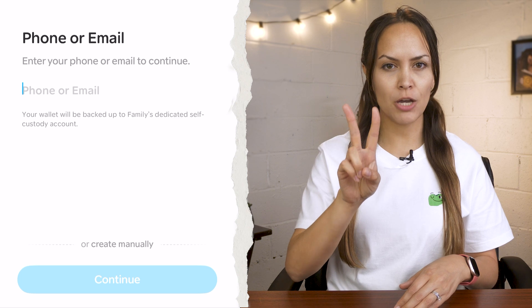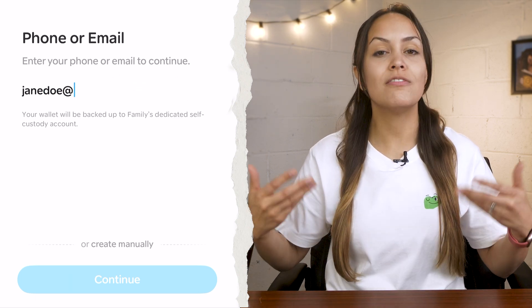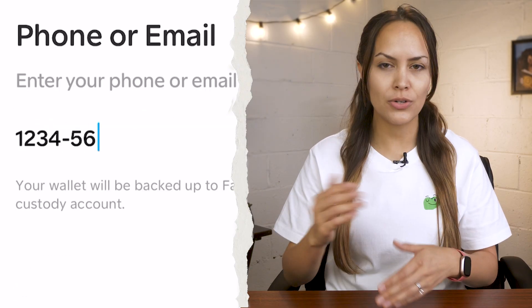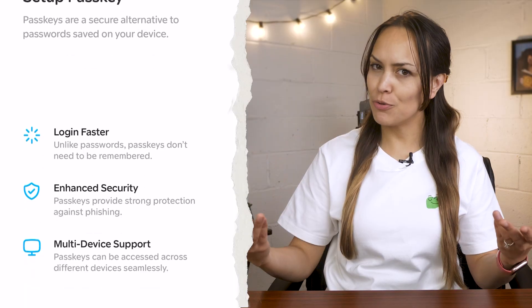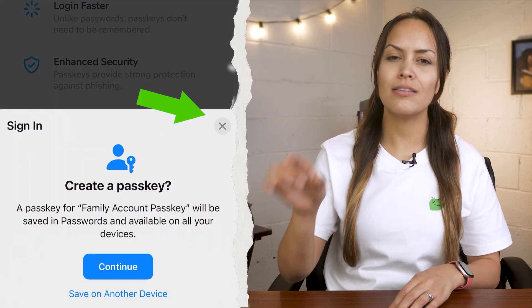Here you'll have two setup options. The first is phone or email — the simpler, more convenient choice — and your wallet will be backed up to Family's self-custody account. Just enter your phone or email, verify it, then set up a passkey or password. A passkey is a password alternative that is saved on your device. If you prefer not to use a passkey, click setup passkey, then exit the option to save it.